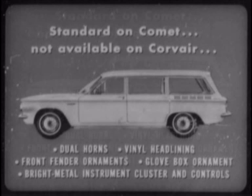On the outside, the Corvair 500 wagon lacks a lot of bright work that is standard on Comet: roof drip molding, windshield reveal molding, body side moldings, and back window reveal molding. Inside, the dual sun visors and front seat armrests that are standard on Comet wagons are optional at extra cost on Corvair models. And there are many standard features on Comet that are not available on any Corvair station wagon at any price, including dual horns, vinyl headlining, front fender gun sight ornament, glove box ornament, and Comet's bright metal instrument cluster and controls.